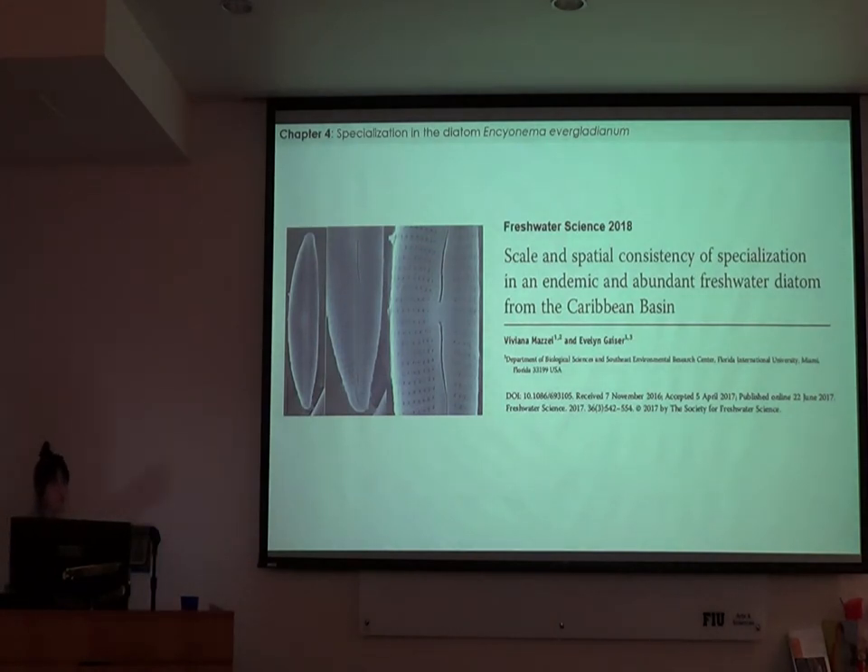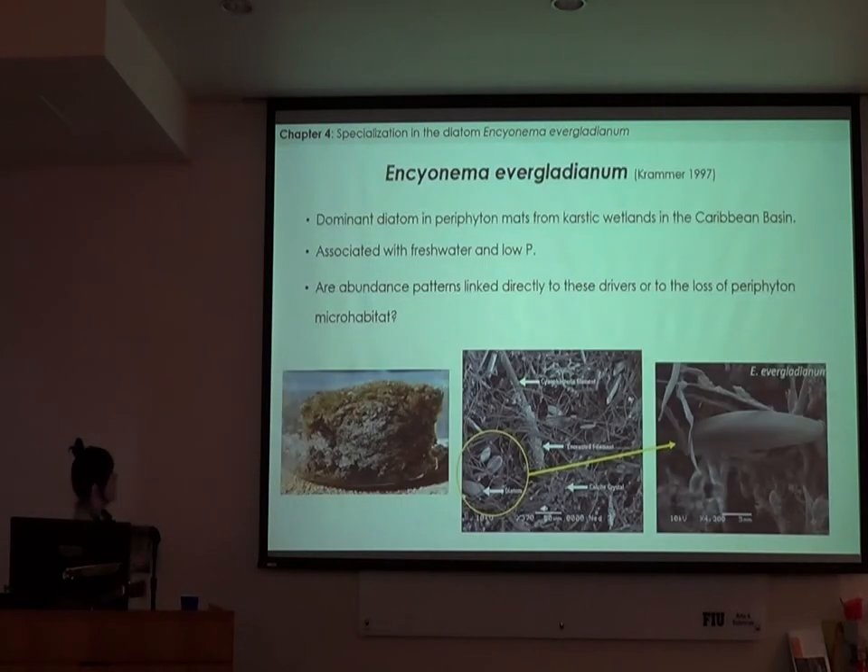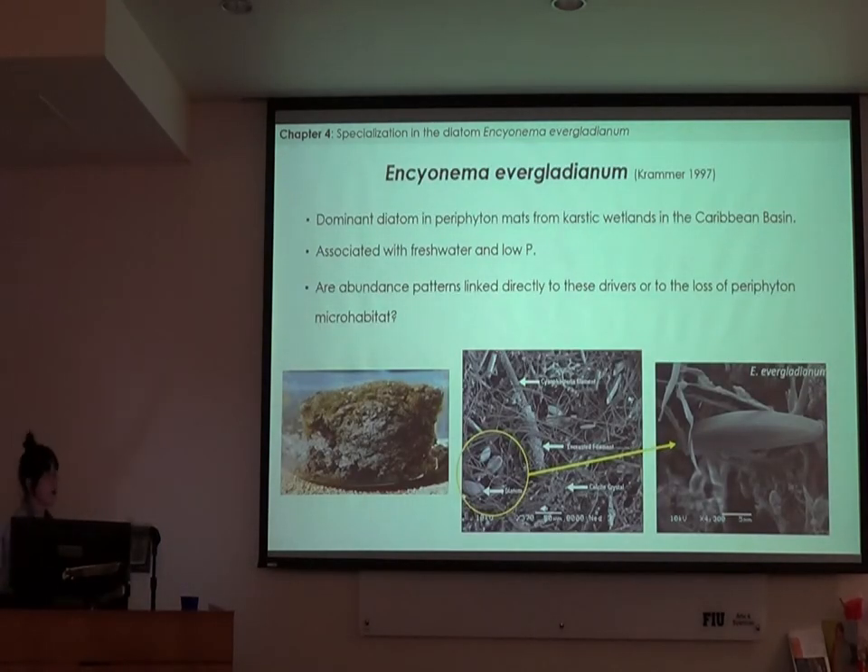In Chapter 4, I zoomed in to look at the response of one of the most abundant and endemic diatom species from calcareous periphyton mats — Encyonema evergladeanum. It's very abundant in these mats, not just in the Everglades but in other karstic wetlands throughout the Caribbean basin, and is usually associated with freshwater, low-phosphorus conditions typical of karstic wetlands. Here I wanted to determine whether abundance patterns in this species were more strongly driven by the availability of periphyton microhabitat versus directly by salinity and phosphorus.